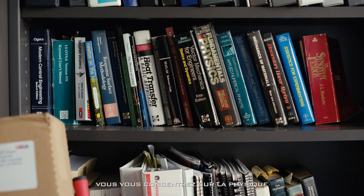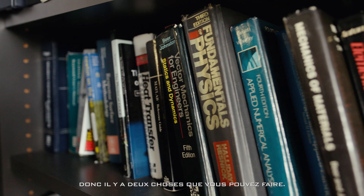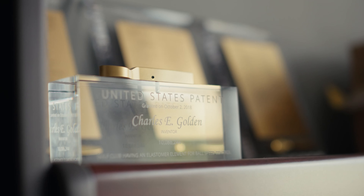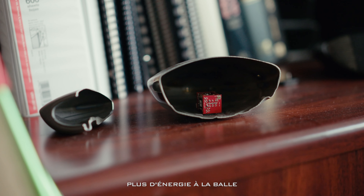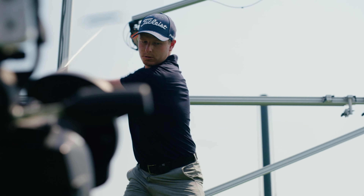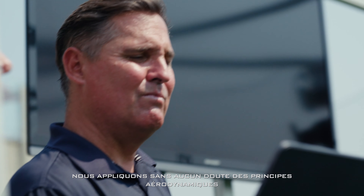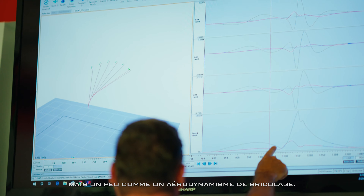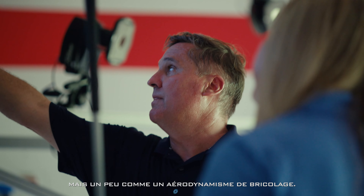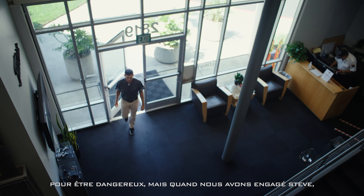Focusing on speed means focusing on physics, so there are two things you can do: you can design the golf club head to impart more energy to the golf ball, or you can design it to move faster through the air. We're definitely implementing aerodynamic principles into our driver designs. It was a little bit of DIY aerodynamics — we knew just enough to be dangerous. But when we hired Steve, it was like: okay, we've been playing in the shallow end this whole time.